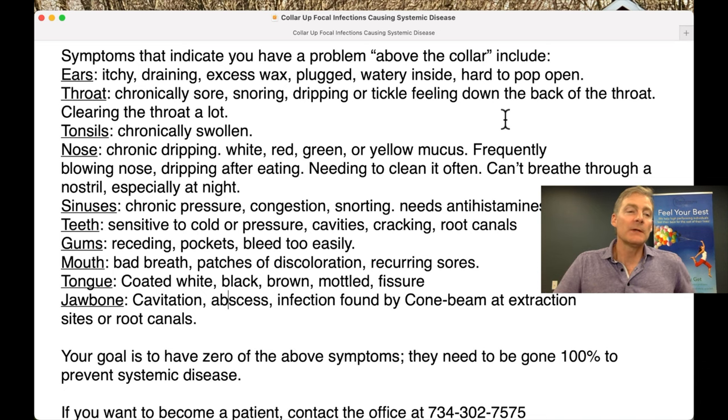I talk about herbs that you can put in there. Now let's talk about sinuses: chronic pressure, congestion, snorting — trying to get all that goop from your nose and sinuses into your mouth, then you've got to spit it out. You can't swallow that into your stomach. And if you need antihistamines — Benadryl, etc. — you've got to clean this up and get to the cause. Treat it topically so it's gone 100% and you don't need the antihistamines anymore.